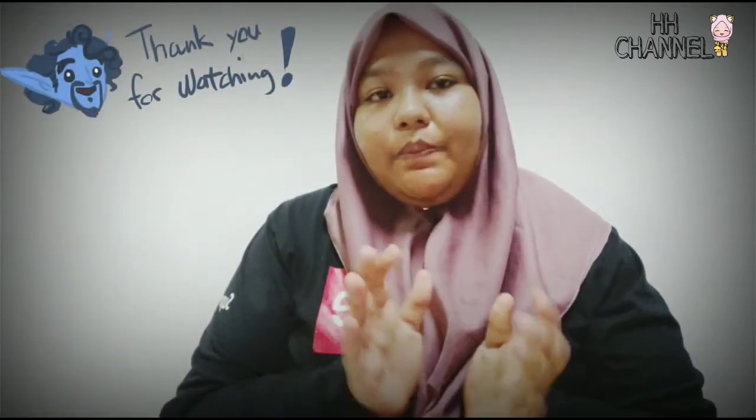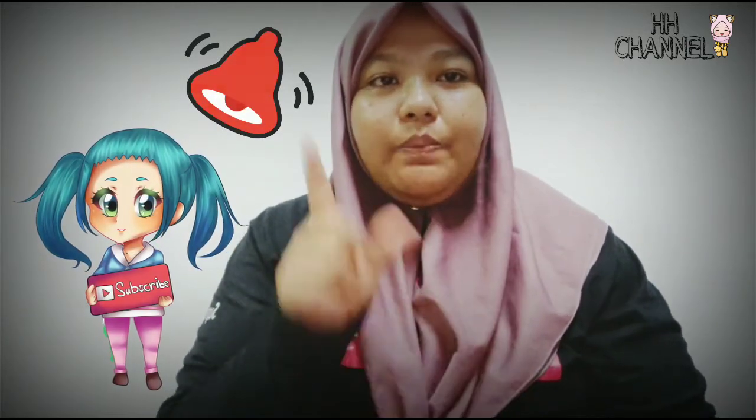So ya, tu je daripada saya, daripada Cik Rina. So thanks pada yang tengok, thanks for watching. So jangan lupa subscribe saya, dan jangan lupa juga follow my Instagram. Okay, Rina Haris - Rina Haris 28, okay, sekarang dah tukar nama. So ya, jangan lupa subscribe. Dan kepada yang baru masuk, terima kasih sangat-sangat. I love you guys! Okay bye-bye, Assalamualaikum.